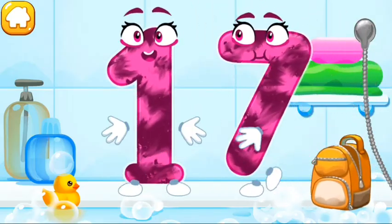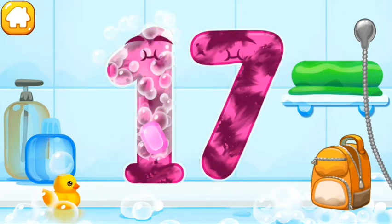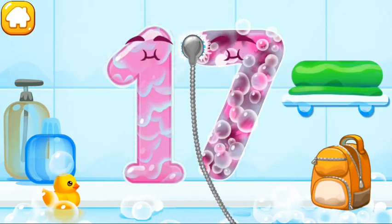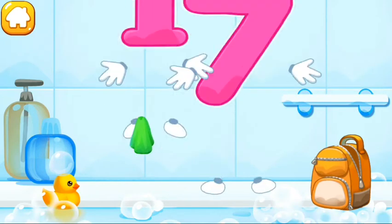Wash the number 17. With soap first. Wash away the soap with water. Wipe the figure with a towel. Beautiful!